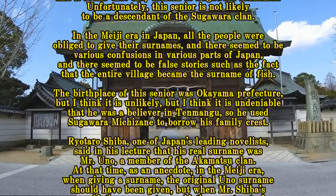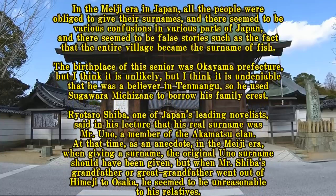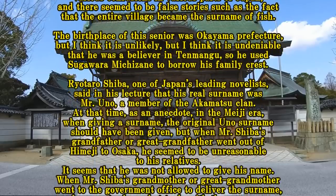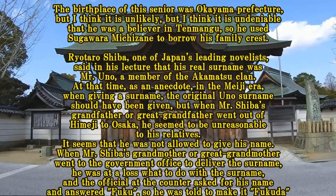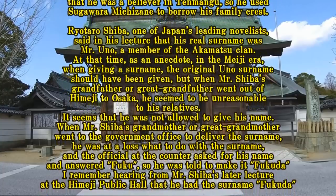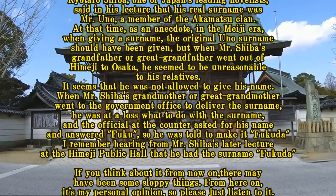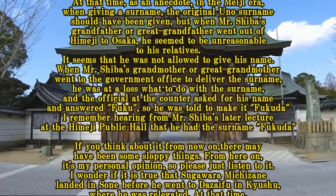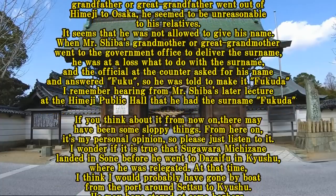Ryotaro Shiba, one of Japan's leading novelists, said in his lecture that his real surname was Fukuda, and he was a member of the Akamatsu clan. In the Meiji era, when his grandfather or great-grandfather went from Himeji to Osaka, he seemed to be unreasonably treated by his relatives and was not allowed to give his original name. When his grandmother or great-grandmother went to the government office to deliver the surname, she was at a loss, and the official at the counter asked her name. She answered 'Fuku,' so she was told to make it Fukuda. I remember hearing this from Shiba's lecture at the Himeji Public Hall. If you think about it from now on, there may have been some sloppy things.